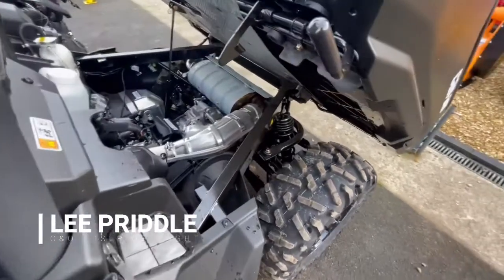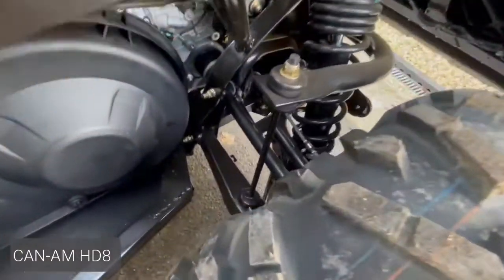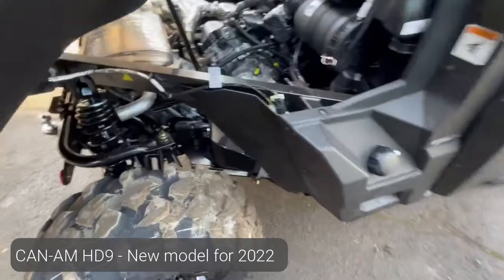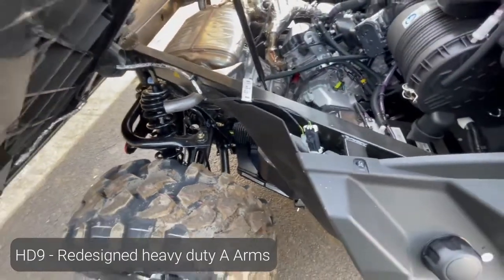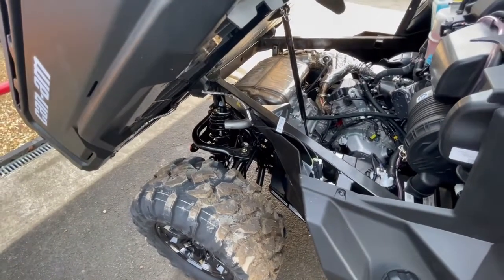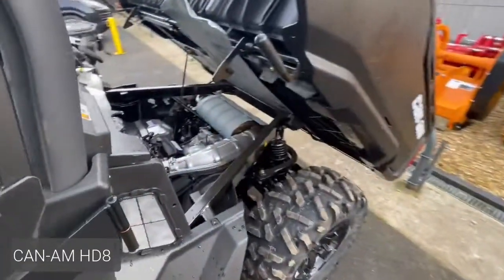A couple of the differences between the HD 8 and the HD 9, new out for 2022. As you can see here, the A-Arms are more of a squared profile, and on the new HD 9 they've been introduced with heavier duty rounded A-Arm profiled metal. It means it doesn't collect so much mud and waste — it all slips off and cleans off a lot easier.